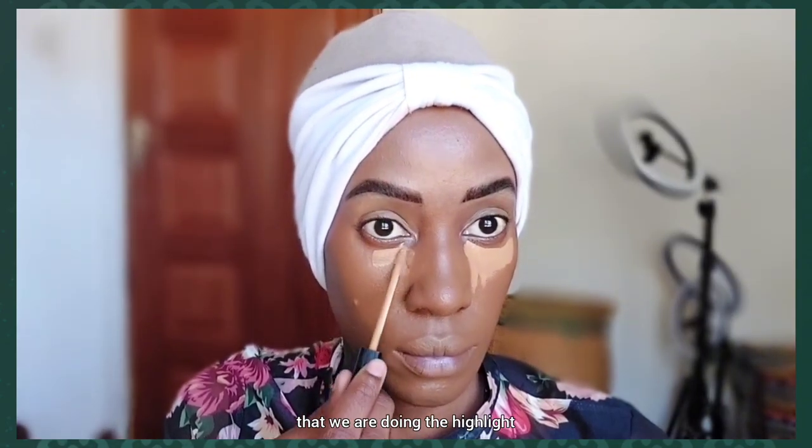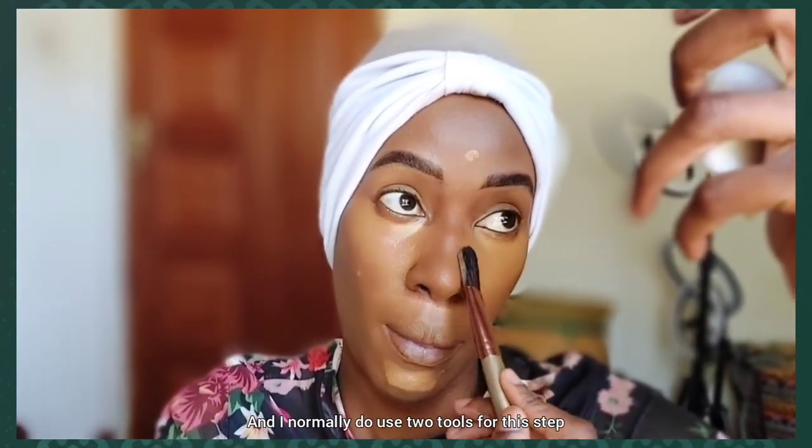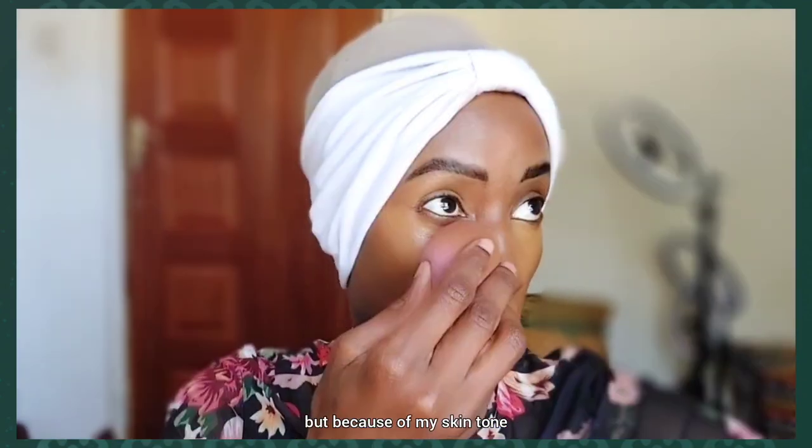Now we're doing the highlighting and brightening of our face — mostly brightening the under eyes, around the mouth, and on the forehead. I'm using the Maybelline Fit Me Concealer in the shade Coffee, which is number 50. I normally use two tools for this step. Most cold girl makeup looks don't use this amount of concealer, but for my skin tone I feel it looks better.